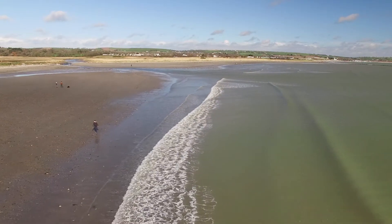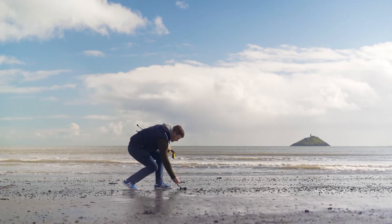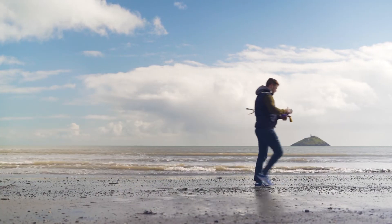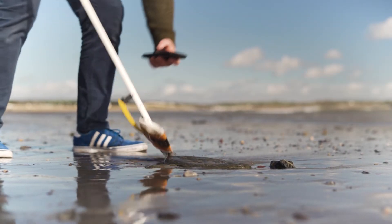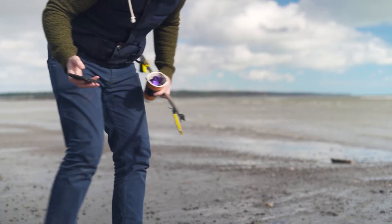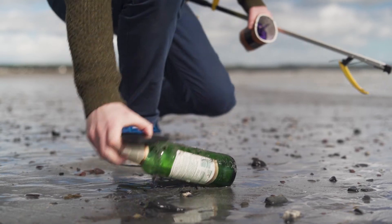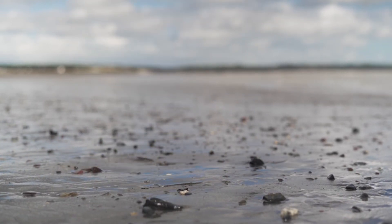Litter destroys ecosystems and costs us millions each year. OpenLitterMap can help save time and money. If we each do our little bit, we can join the dots and work together. So far I've done most of this by myself, but now I need your help to bring OpenLitterMap to the next stage. I hope you'll join us and map the world's litter and plastic pollution.